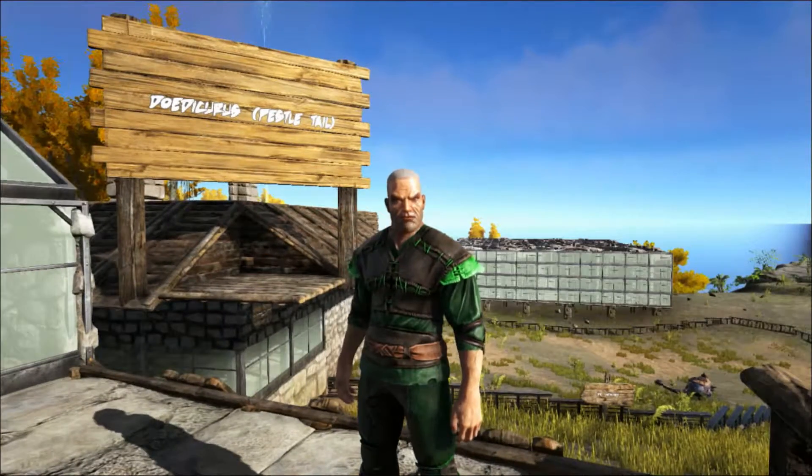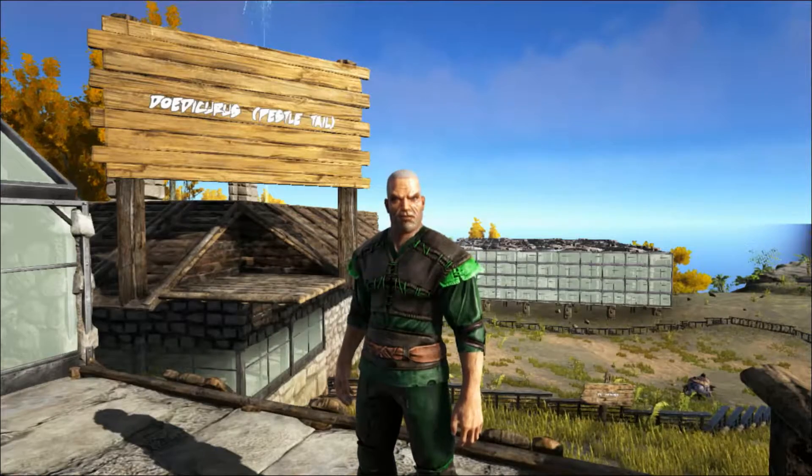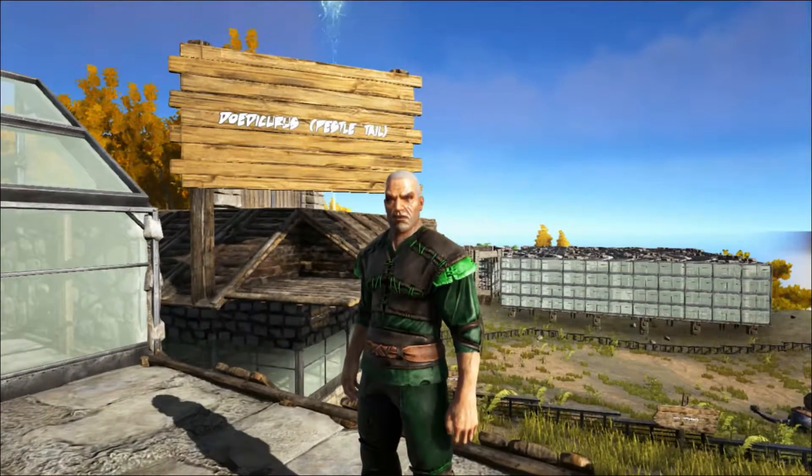Hello and welcome to Shredder Zoo. Today we're going to take a look at the largest member of the Glyptodont family, the Doedicurus.